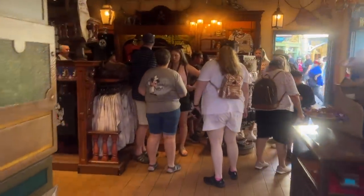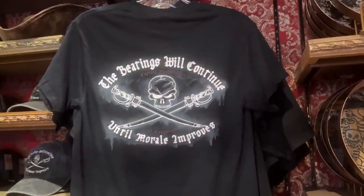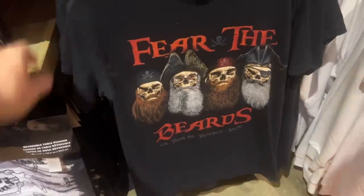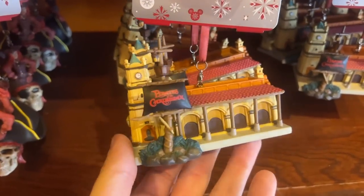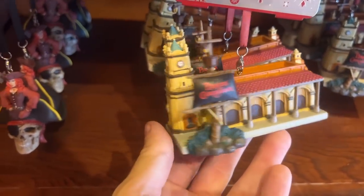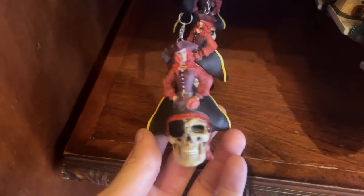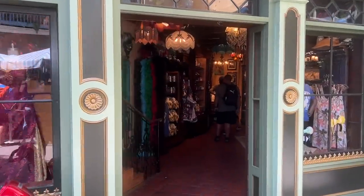Pop across the way into the Pirates of the Caribbean shop. Here's a couple of shirts I might not have seen last time — I wasn't paying super close attention. I love this ornament though — that's the Pirates of the Caribbean at Walt Disney World, not the one at Disneyland. Right over here at Eudora's, the Tiana themed store, they had nothing new in there that I saw.